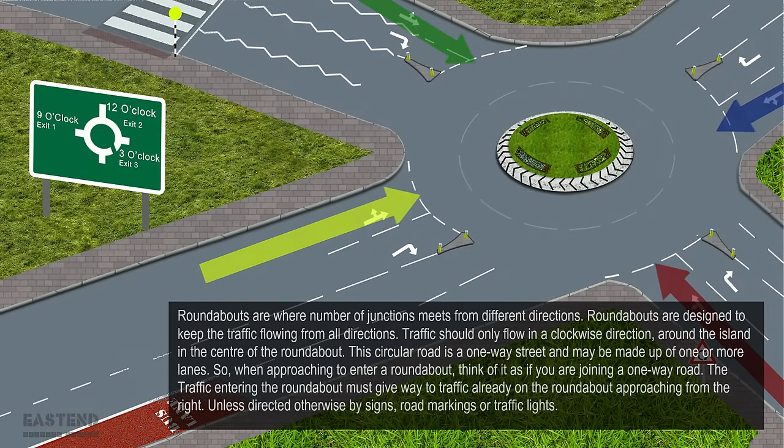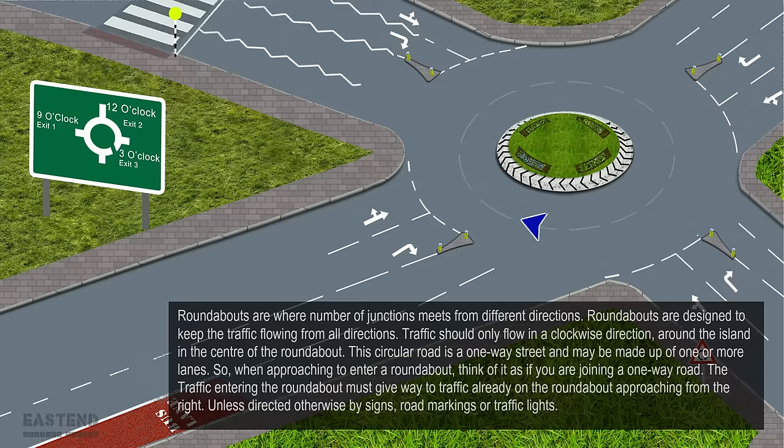Roundabouts are where a number of junctions meet from different directions. They are designed to keep traffic flowing from all directions. Traffic should only flow in a clockwise direction around the island in the centre of the roundabout. This circular road is a one-way street and may be made up of one or more lanes.